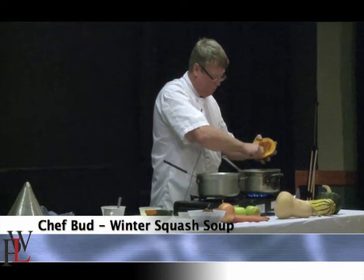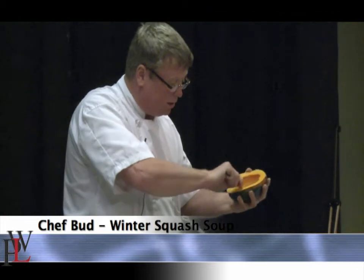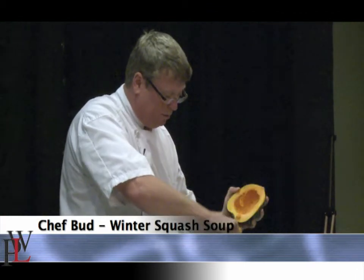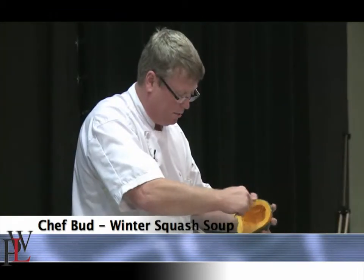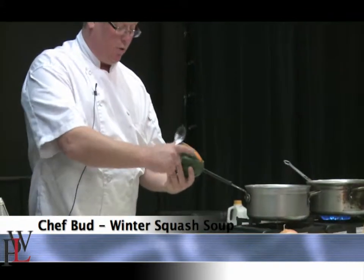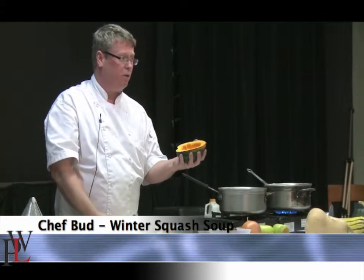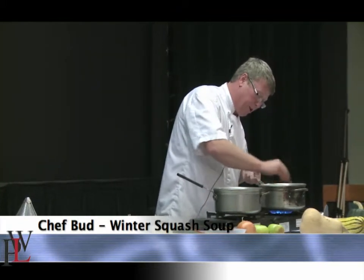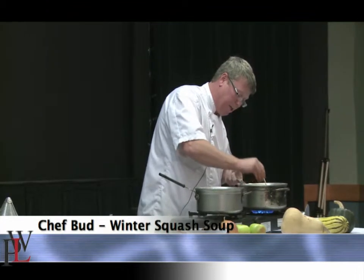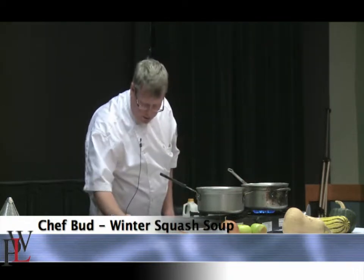Just cut the squash in half and scoop the seeds out with a spoon — really easy. Then pop this in the oven until it gets a little color at 350 degrees. A little oil or butter helps it brown and it helps it taste delicious. When it comes out, because of the ridges, you can just hold it with a towel and the flesh will all scrape right out with a spoon. The middle part has such good killer flavor in it — it's so easy to throw away but it's such a waste.